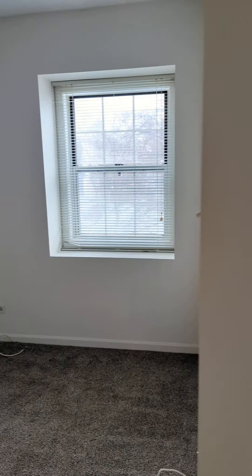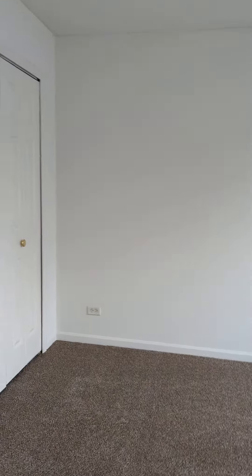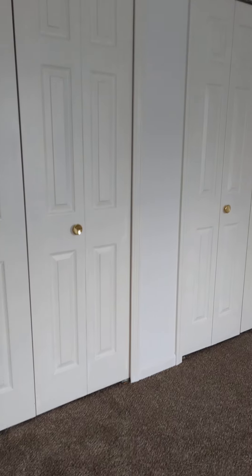Last but not least, here is the second bedroom and the closet space. The carpeting here is brand new.